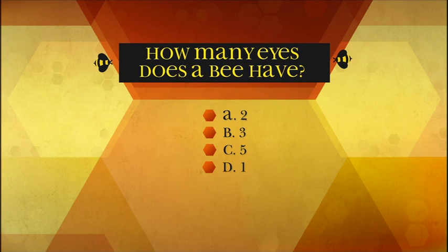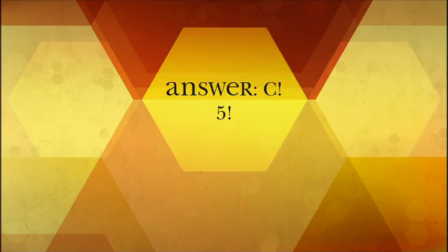How many eyes does a bee have? A: 2, B: 3, C: 5, D: 1. The answer is C — bees have five eyes. Bees have three simple eyes and two large compound eyes. The bee stars in Bee Movie have two eyes because the filmmakers decided to make them look more human-like.